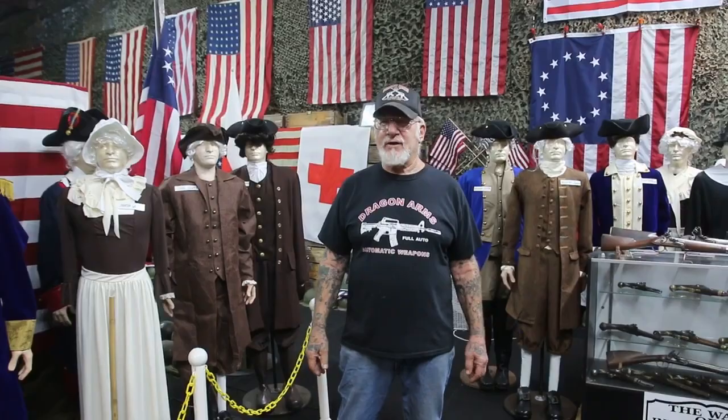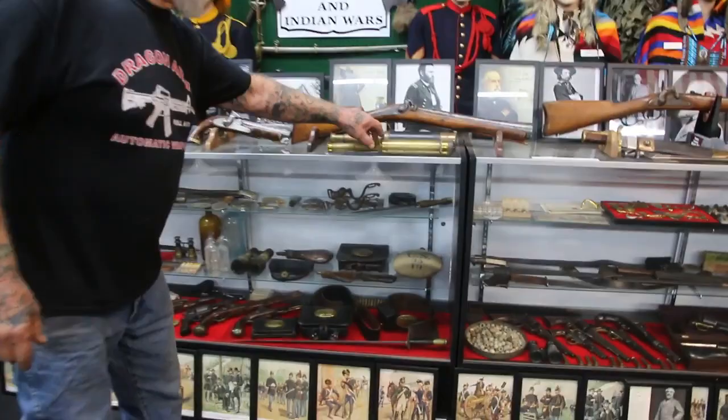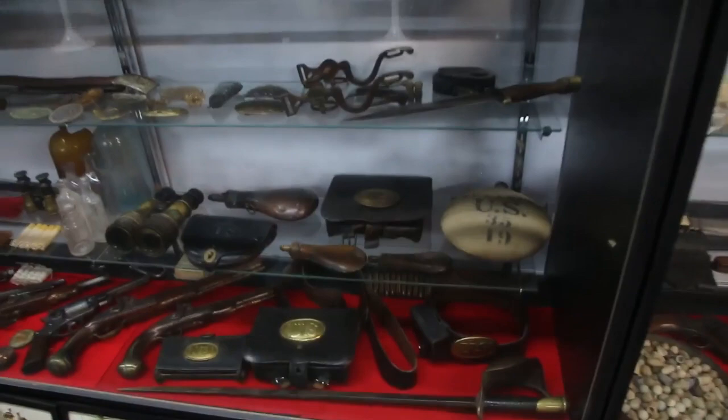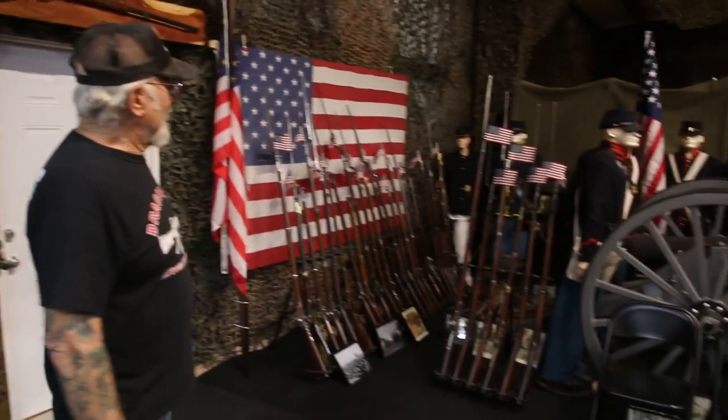Before we end the video, let me show you some more stuff I got here for the Civil War. Look at my Civil War display — unbelievable. Telescopes, all kinds of stuff. Look at all the weapons we have now. We have the Enfields, we have the Springfield Armories, we have the Spencer, and we have the rifle just like George Custer used to fight the Indians. Look at my collection — look how it's growing. I'm always getting more and more stuff.